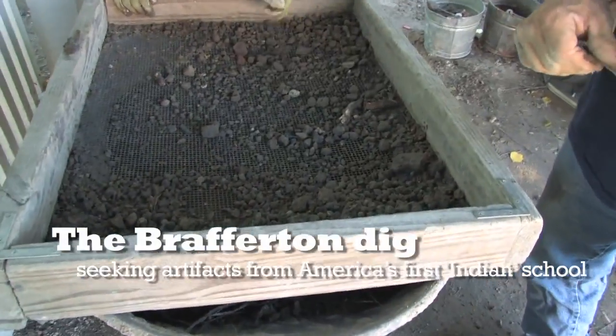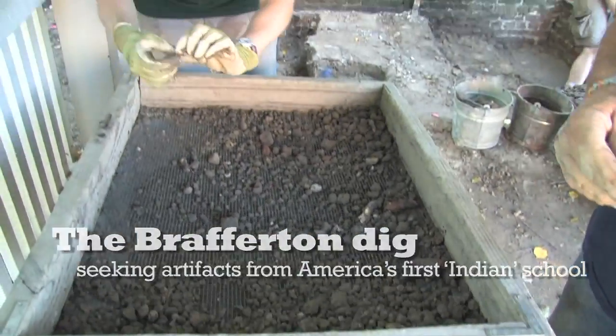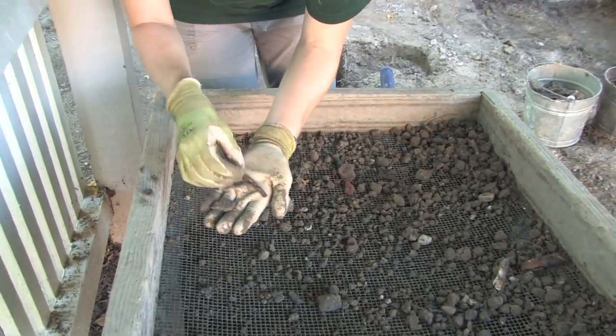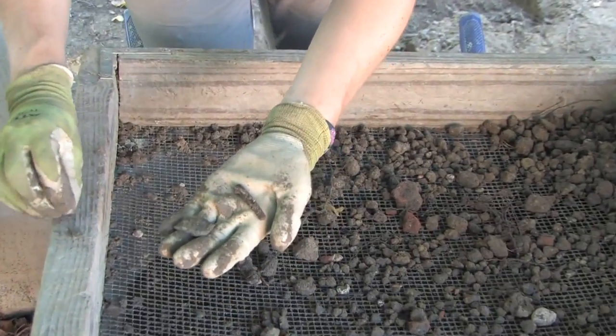We've mostly been finding glass, a few different kinds. There's some slates, a nail, some glass, some metal. My name is Mark Castro.